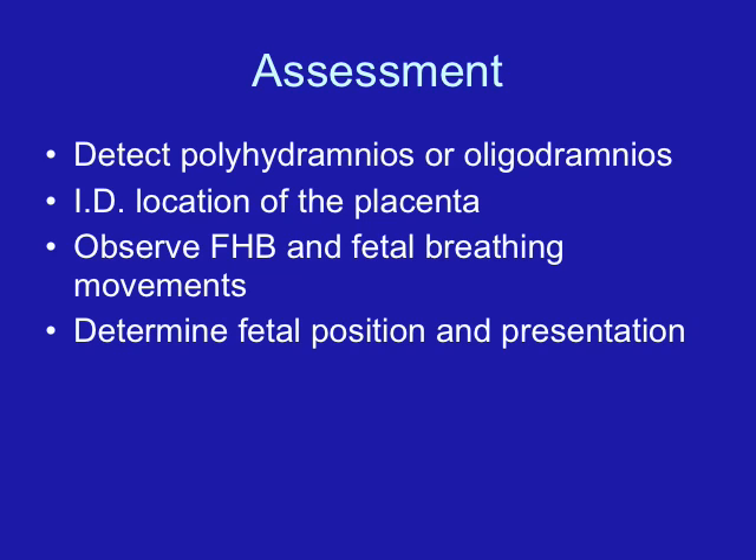The next big topic is the assessment of fetal well-being. Throughout pregnancy, we want to make sure that our babies are growing and doing well in utero. The first major assessment we can do is an ultrasound. Ultrasounds can be used for a whole variety of different reasons, including early identification of a pregnancy — very early on you can see that there's a growing embryo and then a fetus.